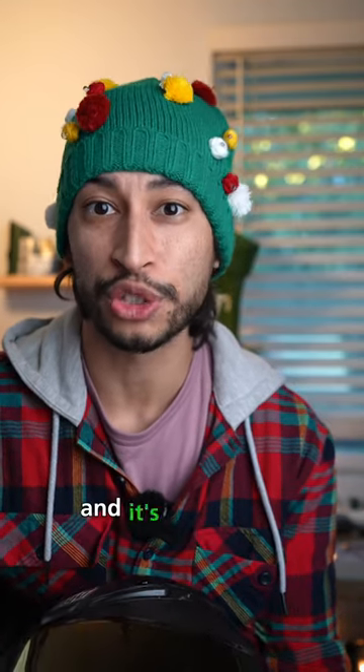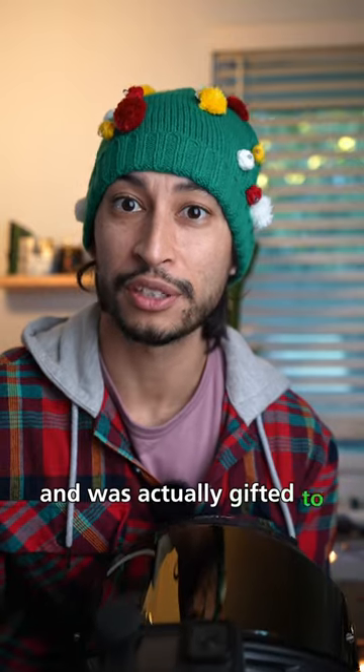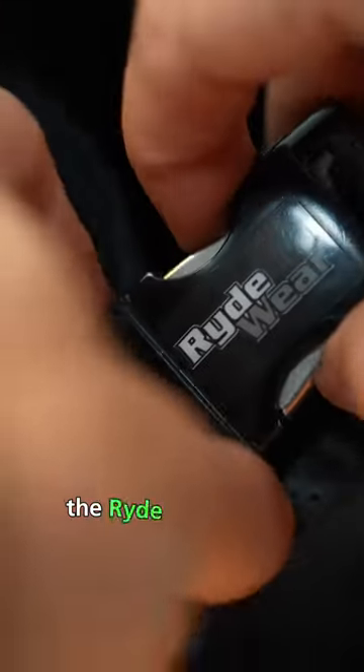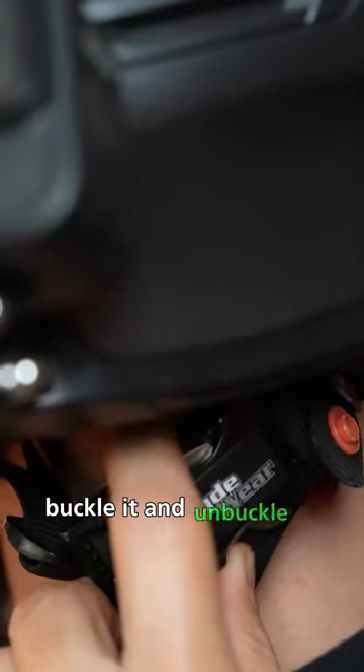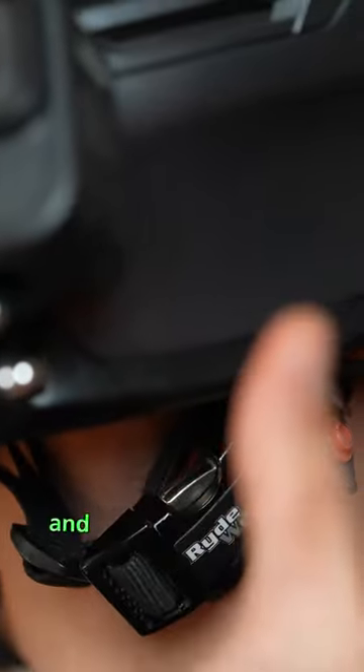Stocking stuffer number two, and it's one of my favorites — it was actually gifted to me by one of my good friends. The Ride Wear quick release chin strap buckle for your helmet. Buckle it and unbuckle it with basically one hand and with your gloves on.